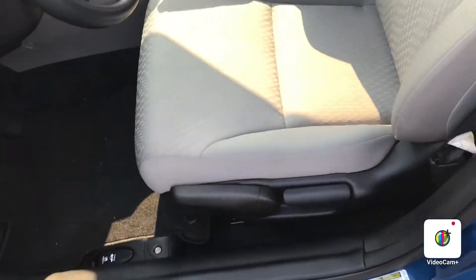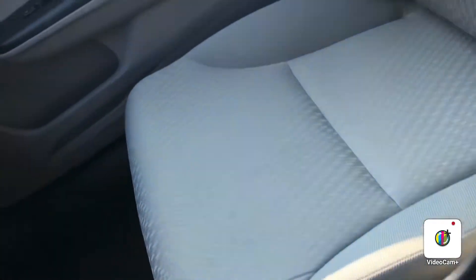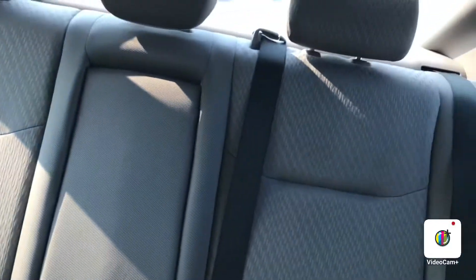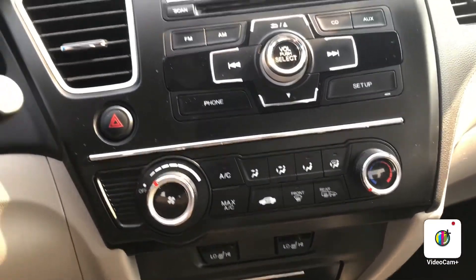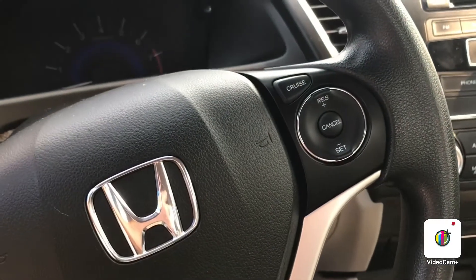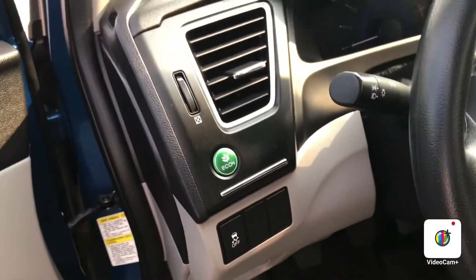Nice classic seating, very nice condition. Space in the back — comfortable seating for your passengers. You've got your heated seats, climate controls, CD player, Bluetooth, cruise control, and volume control right on the steering wheel — a very nice option.